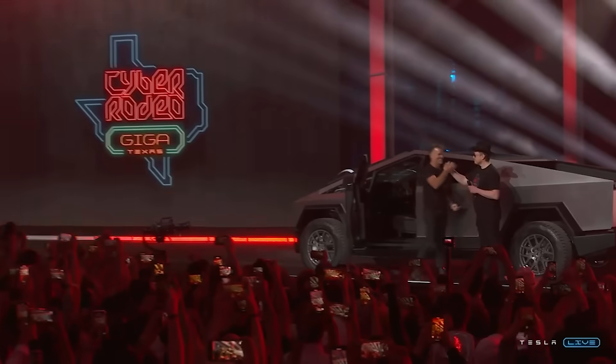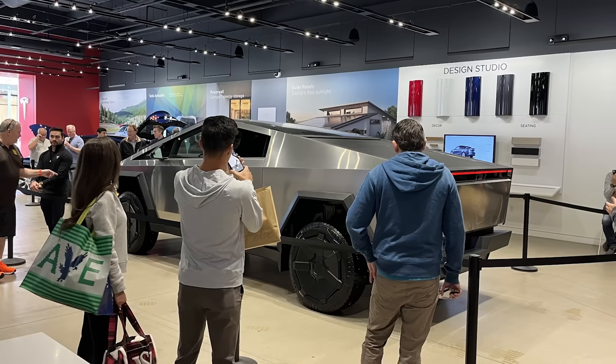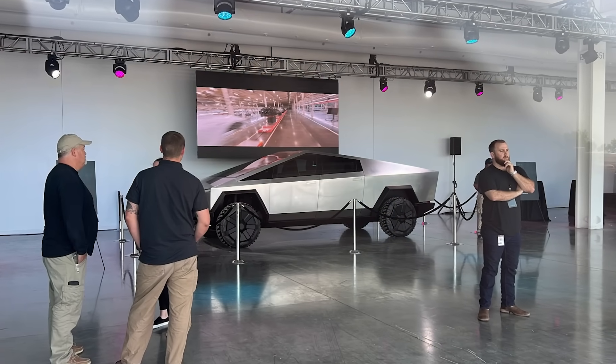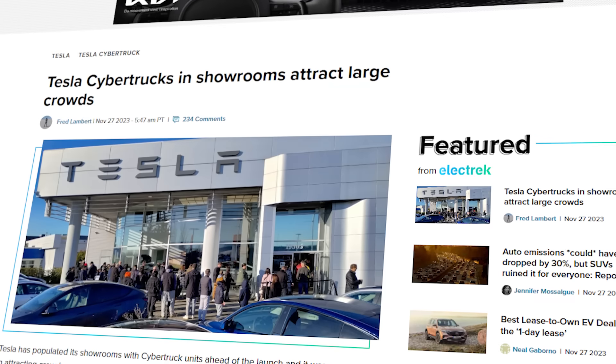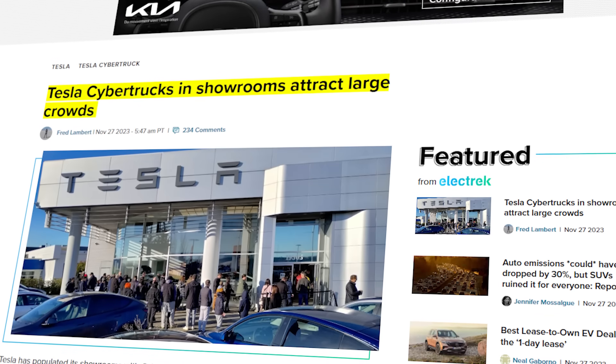Meanwhile, hype has continued to build across the US and Canada, as Cybertruck models have been set up in showrooms, allowing many people the chance to see the truck up close for probably the first time. Just last week, we reported that the stainless steel vehicle was starting to be displayed, and on November 25th, there were reports of lines forming to see the futuristic pickup.